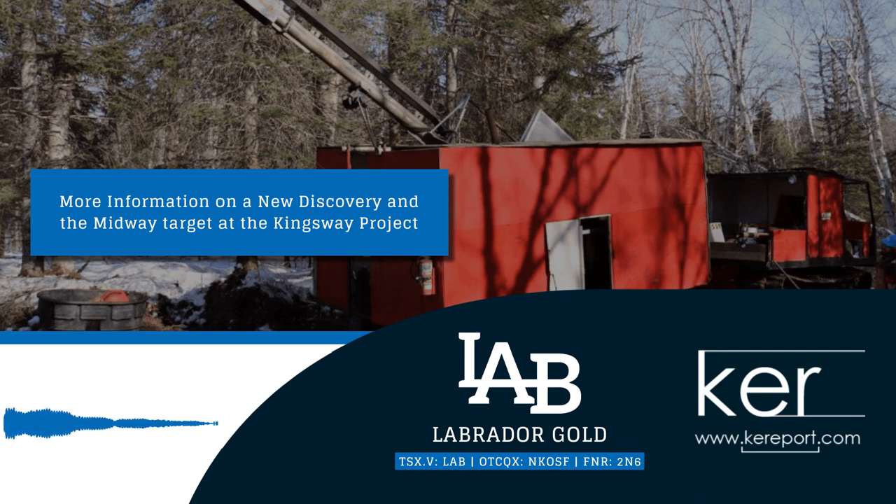I'll post a link to the news release outlining this new discovery at Midway. It sounds like I'll be having you back on the show in the near term as more drill results come out from Midway and the other areas. Drilling is just going to continue throughout this year. Keep us up to date on future news — if anybody has questions for Roger regarding the work at Labrador Gold, please email me at fleck@kereport.com and I'll get those addressed. We'll follow up as more news hits the market. Roger, thanks again for your time — have a great rest of your week.